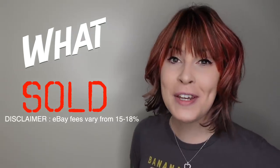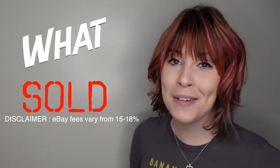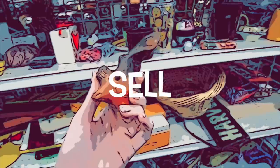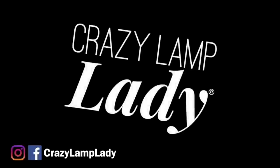Today we're going to be revisiting an older video to see what sold, what I made a profit on, and what I probably could have left on the shelf. We are here today at the Big Goodwill with Dagny. It is in the afternoon, not at 5 o'clock at night, so I'm hoping we're going to find some goodies today. So here we go.